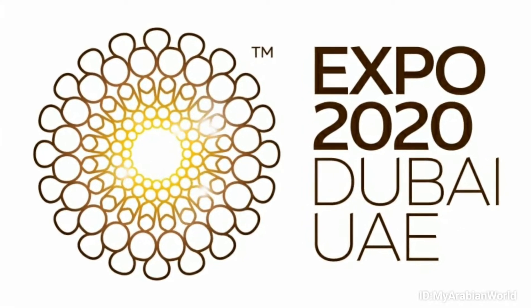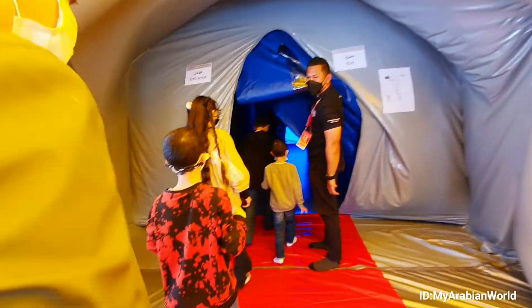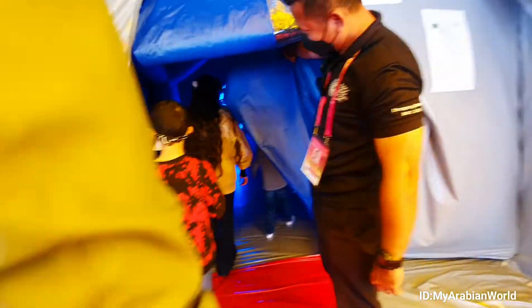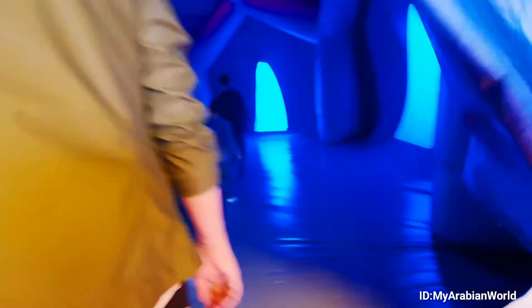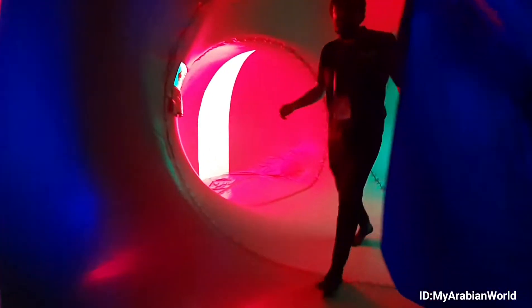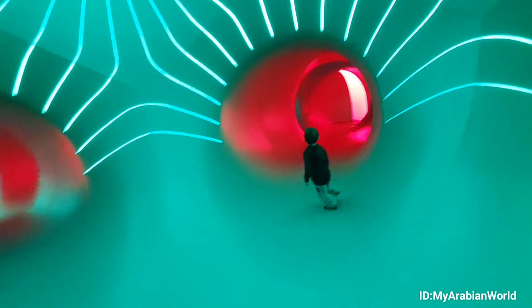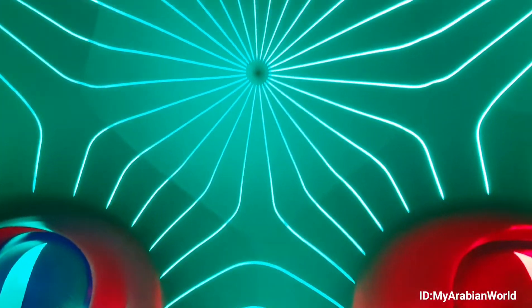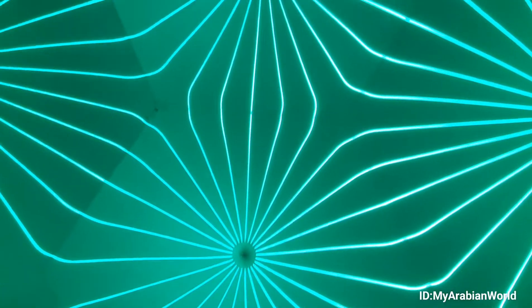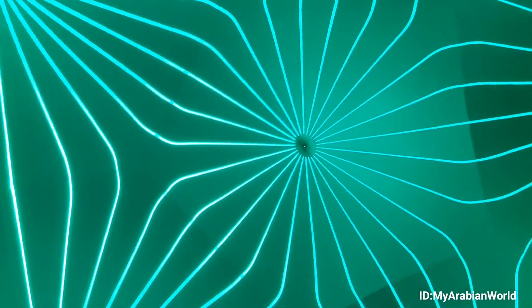If you've been to Expo 2020 Dubai, you already know there's plenty to see, and the world's greatest show keeps surprising us by constantly adding new events to the list. We had to check out this colorful inflatable installation called Dodkalis, a luminarium somewhere between a womb and a cathedral. This eye-catching exhibit combines architecture, design and light to give visitors an experience that plays with orientation and space, as well as provide a chance to explore these colorful artificial environments and be entertained.